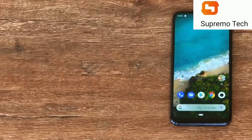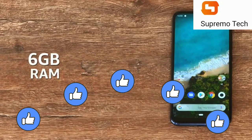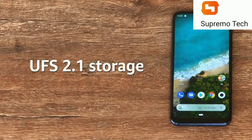The smartphone is available in two variants: 4GB RAM with 64GB storage and 6GB RAM with 128GB storage. The storage on the device is UFS 2.1 flash storage.